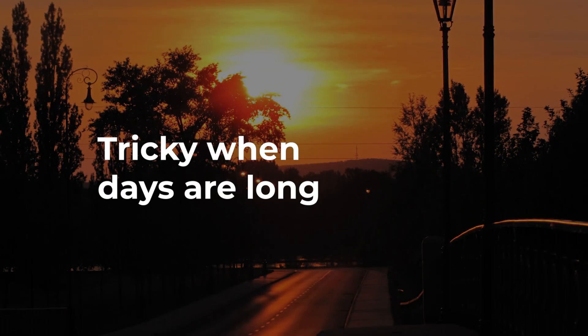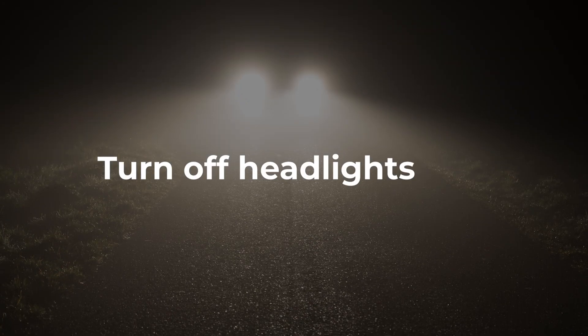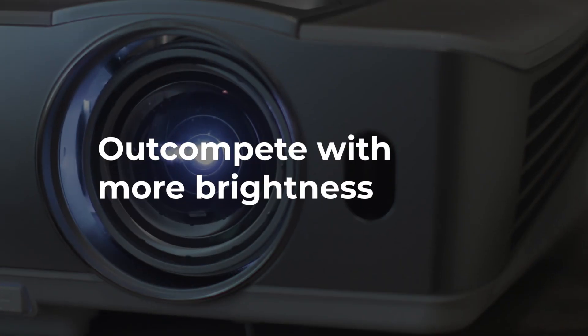This might be a deal breaker when it comes to shows that take place when the days are long, like in summer in the Northern Hemisphere for 4th of July celebrations, Easter, and so on. Ask audience members viewing the show from their car to turn off their headlights while they are parked. If you can't turn off or screen unwanted sources of ambient lighting, your only other option is to out-compete them with more projector brightness.